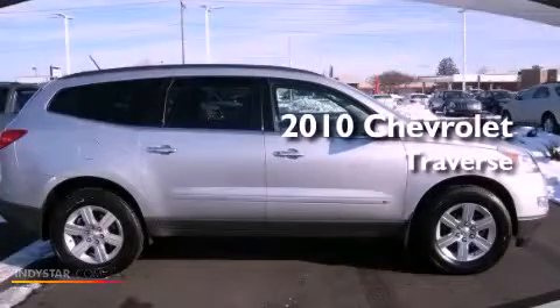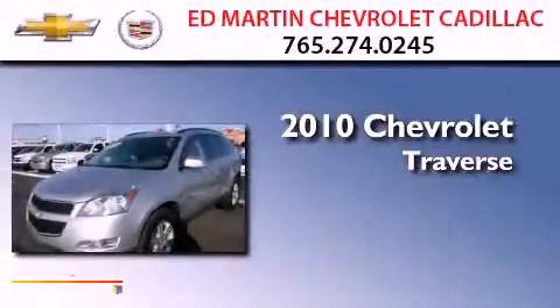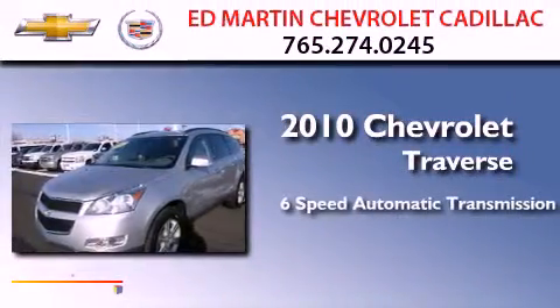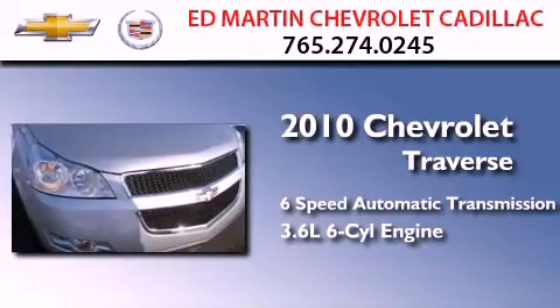This is a certified pre-owned 2010 Chevrolet Traverse. This crossover has a 6-speed automatic transmission and a 3.6-liter V6.